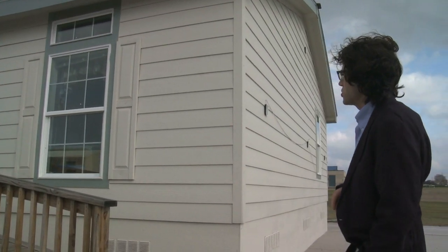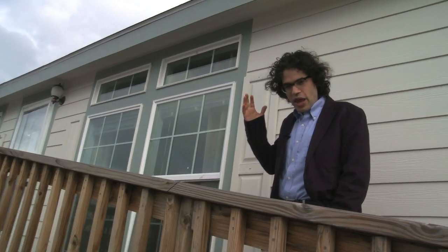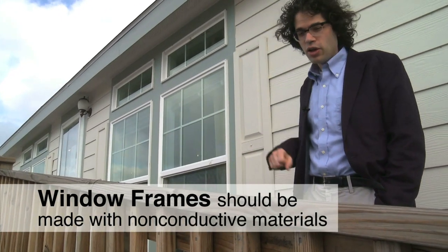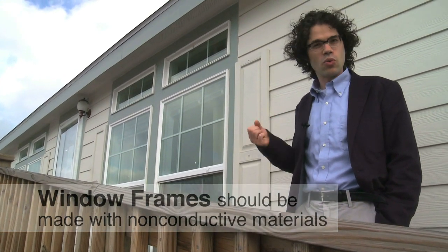We're here at the Test House and thought, given how important they are, we'd talk a little bit about windows. You can get windows that perform almost as well as the walls around them. Frames made of metal, like aluminum or steel, are not as good as frames made of non-conductive materials like wood or vinyl. Double-paned windows are much better than single-paned windows, and making sure there are good drapes or blinds on the window helps too.